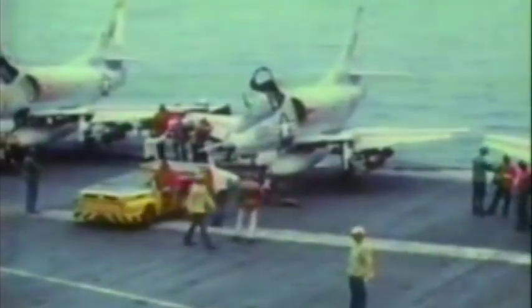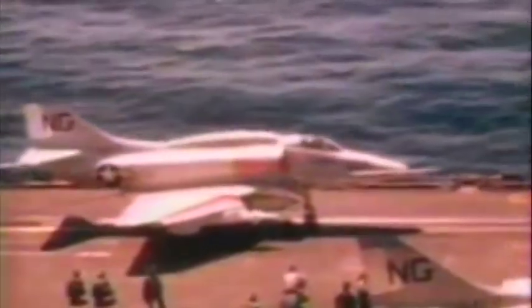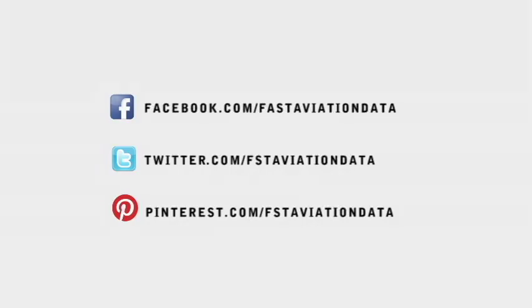The catapult shots, I think, are the best part. You taxi up and over the shuttle, and the guy gives you the turn-up signal. You go to full power, and you're off the brakes, just sitting there held back at full power. The Skyhawk—